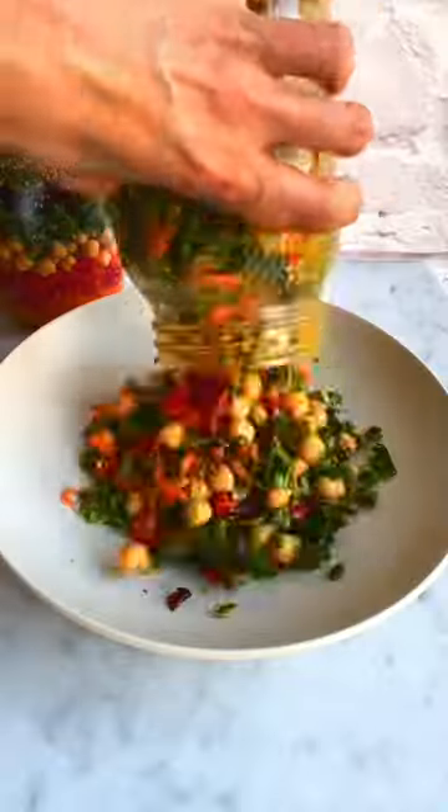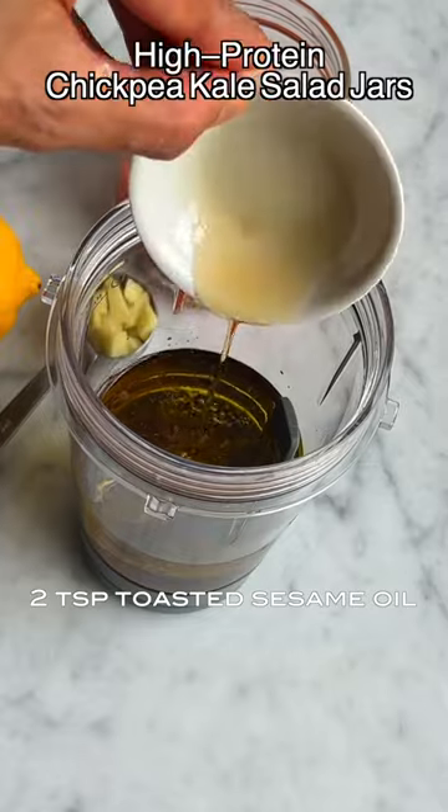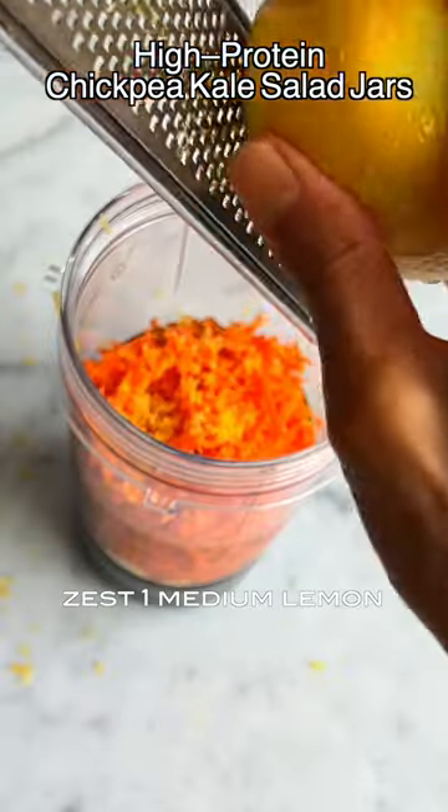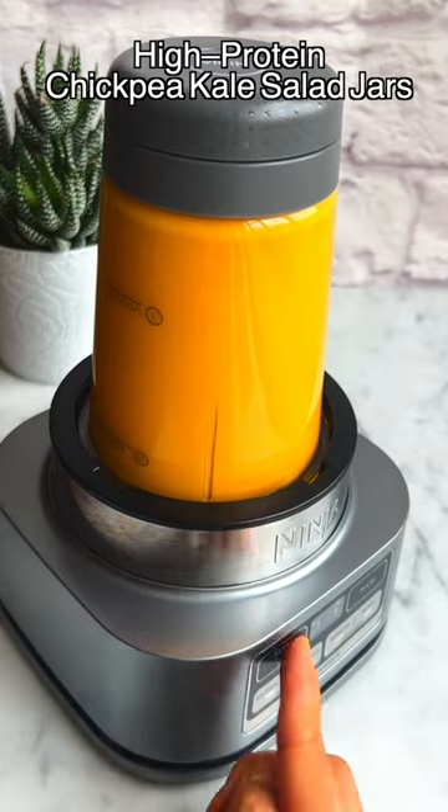These kale salad jars with over 35 grams of protein are going to be your new obsession. Do the work once, refrigerate your jars, and enjoy them for up to four to five days. The ginger carrot dressing is so delicious.